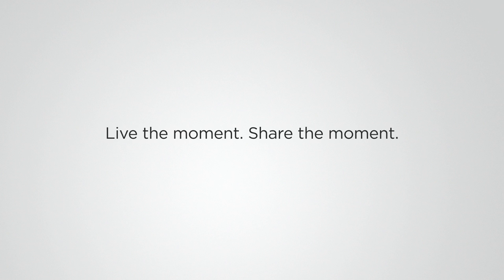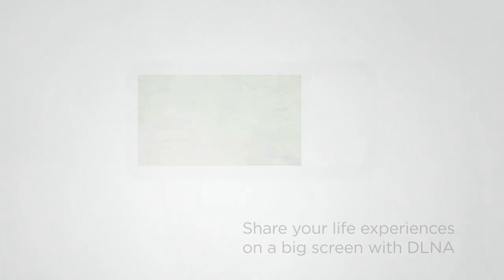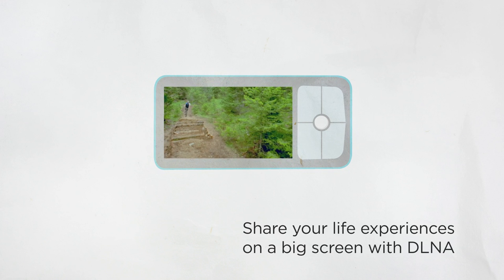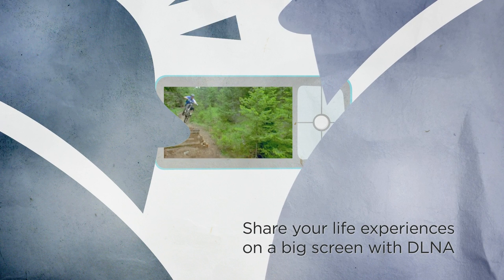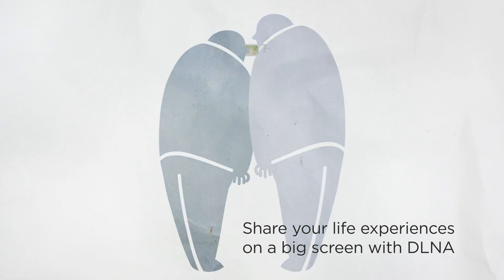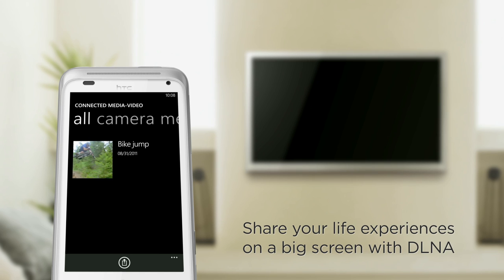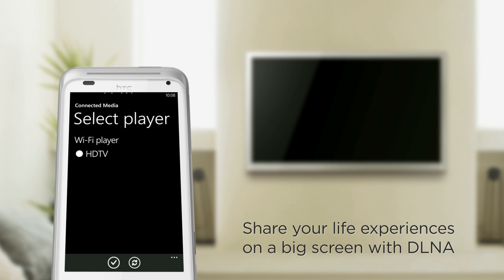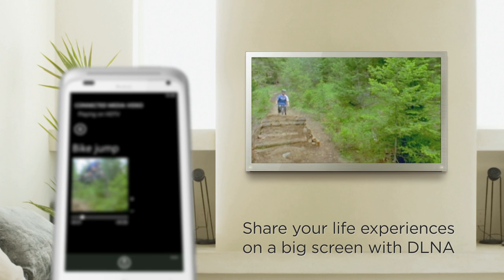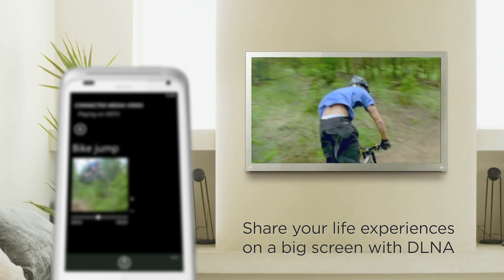The HTC Radar lets you share real-time with your friends, whether they're in the same room or halfway across the world. When you've had an amazing experience, seen something new, been somewhere different, or heard a great band, you want to share it. But don't you hate the letdown when you show it on a small phone screen? With the HTC Radar, you can show the HD quality video you recorded on your phone onto your big screen TV with DLNA, so all your friends can experience your first ride on that new mountain bike with full impact.